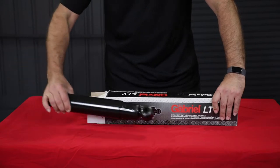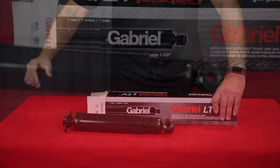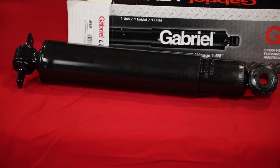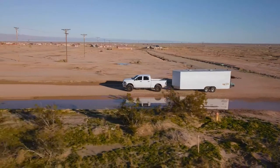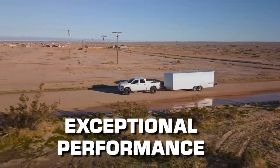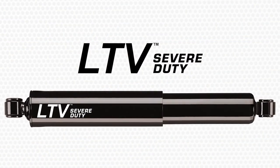So, the next time you unbox an LTV Severe Duty shock and it doesn't expand like gas-charged shocks do, you will know that the shock's behavior after unboxing has nothing to do with the exceptional performance your vehicle will receive. With Gabriel's hardest-working towing and fleet shock, LTV Severe Duty.